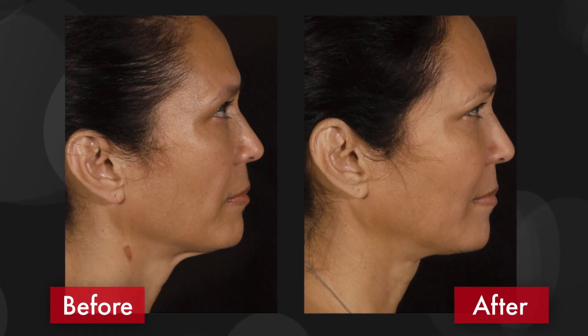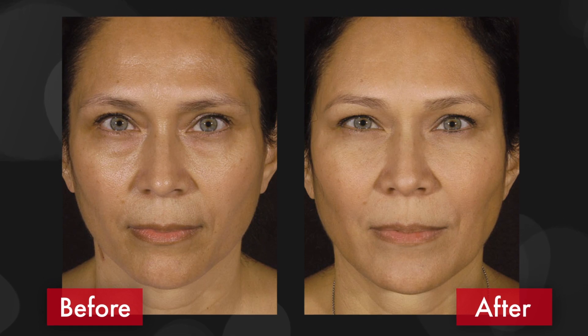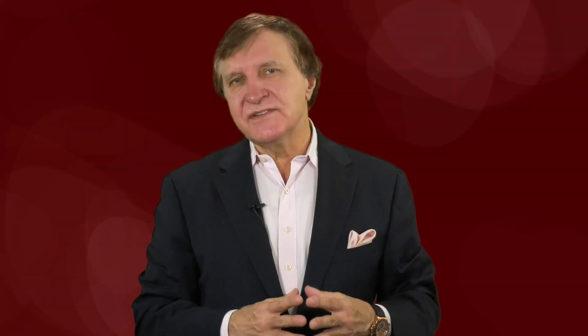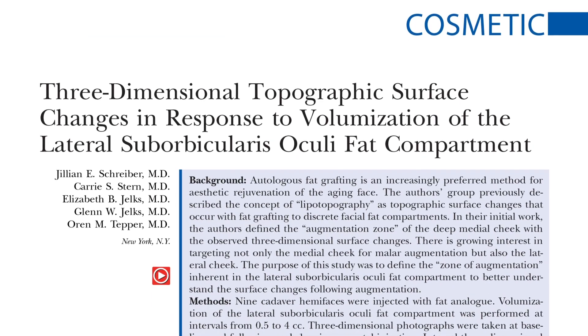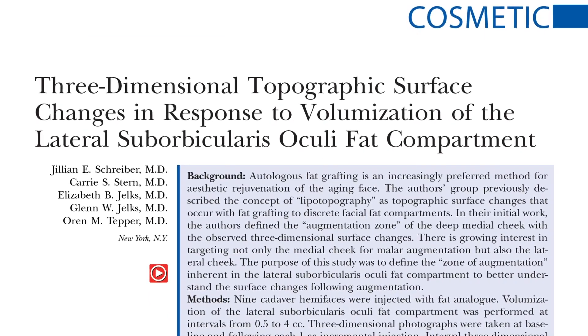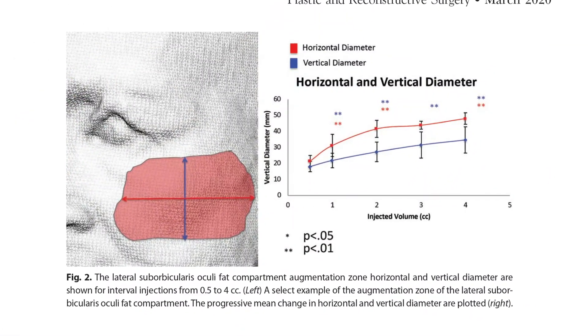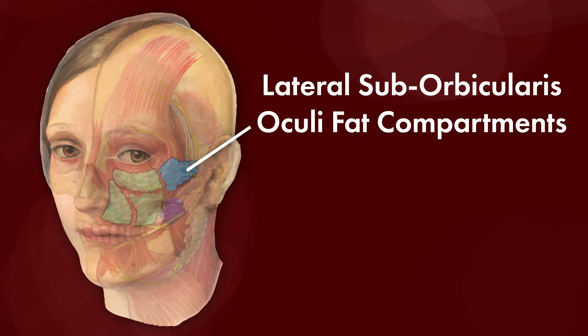But the relationship between volumization and changes to the face surface contour remains largely unknown. To close this knowledge gap, the authors of this innovative plastic surgery study designed an anatomic experiment looking closely at the cheek and the underlying fat chambers called the lateral suburbicularis oculi fat compartments.